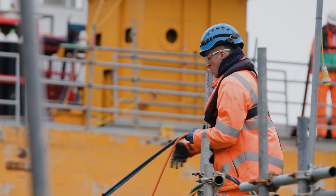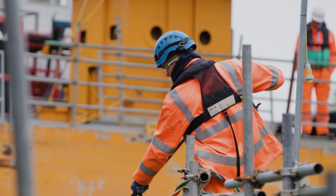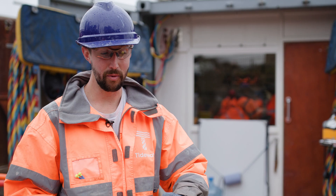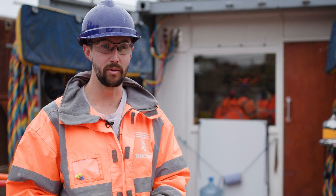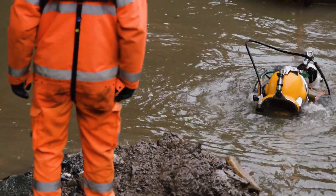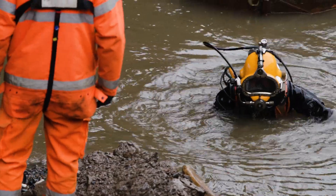The marine guys have dug around the piles to get to the depth, and installed the trench box over the top, and then we've been diving inside the trench box, cutting the piles, and then the crane's been pulling them out. Even on a spring low tide, the water doesn't go low enough around the pile for them to burn it with a gas axe.